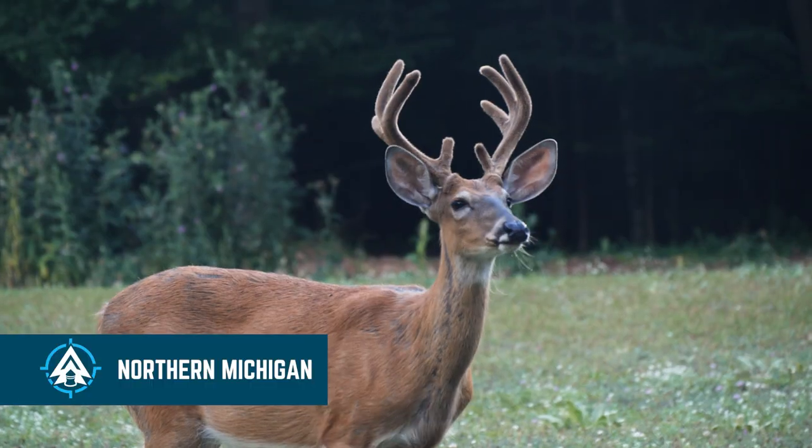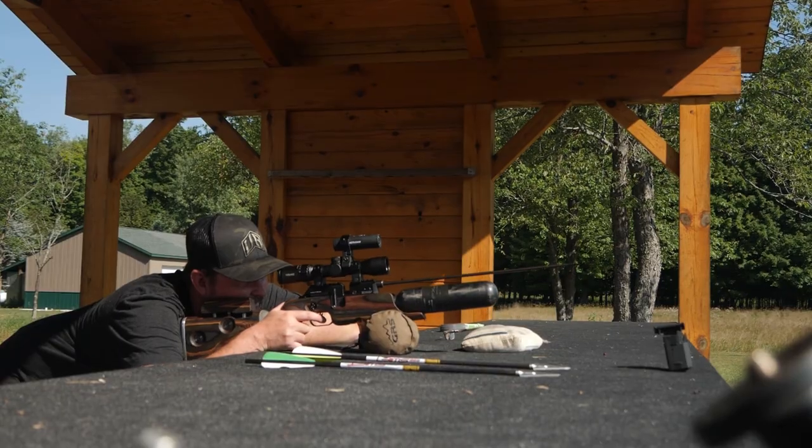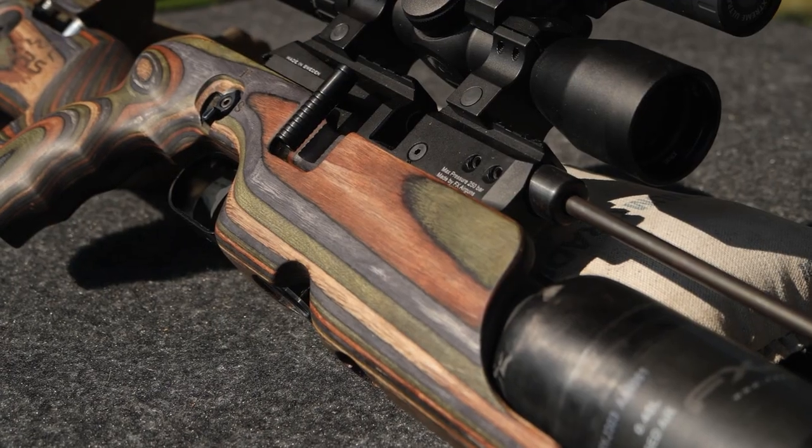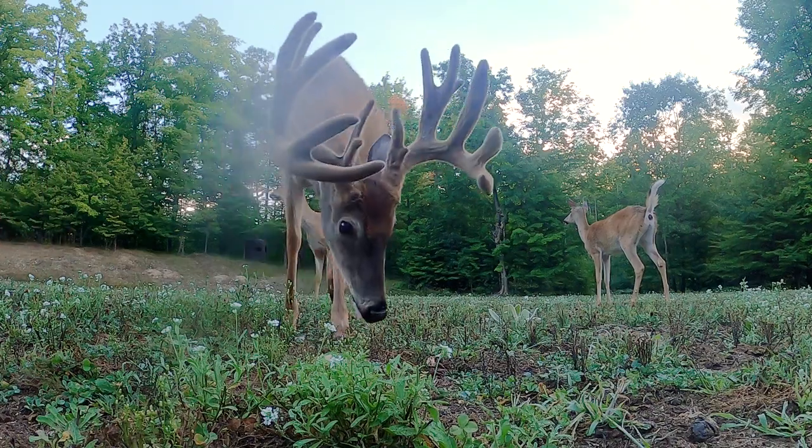This week on American Air Gunner, we head up to Northern Michigan with Up North Air Gunner, Chris Turek, shooting bolts with the FX Crown. He'll try his luck bagging a nice velvet antler buck.